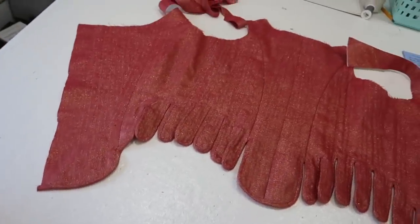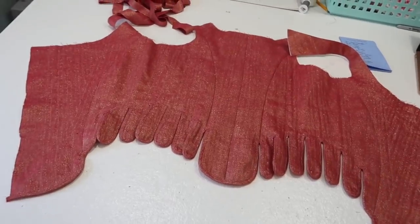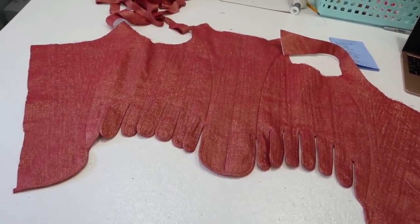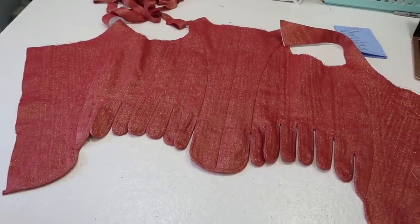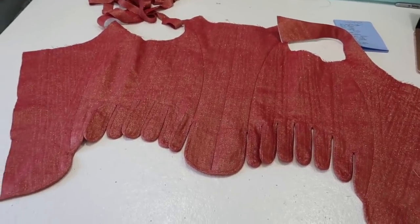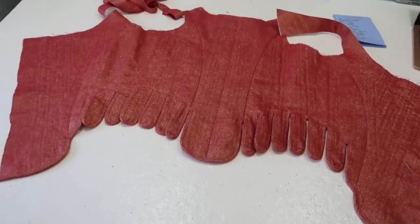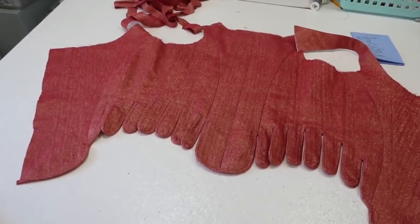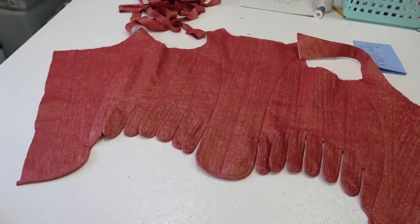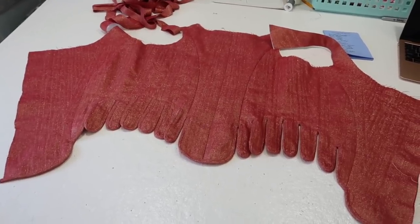The next step is just going to be adding all the boning to this, which is going to take forever, but I've got a good podcast to listen to so it shouldn't be too miserable. For boning I'm going to be using something called plastic whalebone, also just known as plastic boning, which does a good job of mimicking whalebone as well as reed, which would have been traditionally used in stays from this period. When I say reeds I do mean reeds like plant matter - you can still buy reed today, but the problem is that it's prone to breaking or snapping so the stays don't tend to last as long and you have to be a little more delicate with them, so I prefer using the plastic alternative. I'll try and link some options down below.